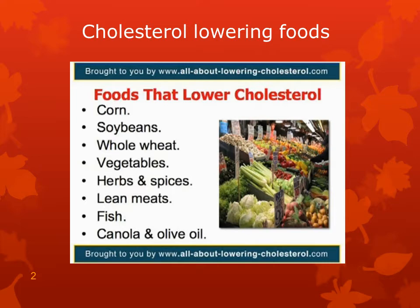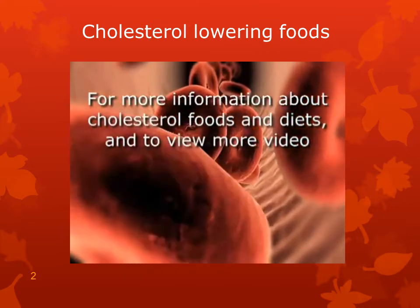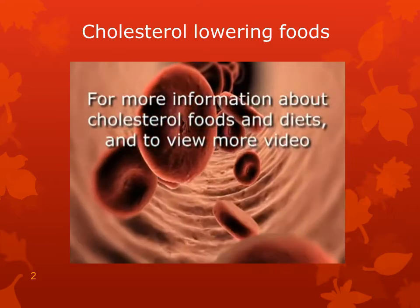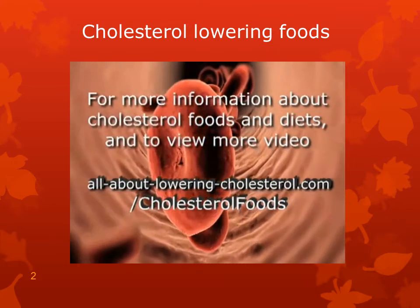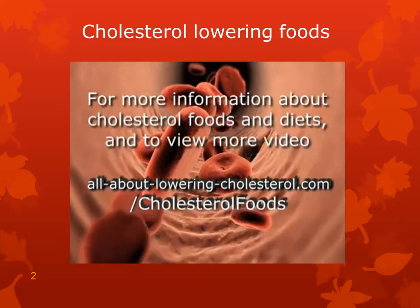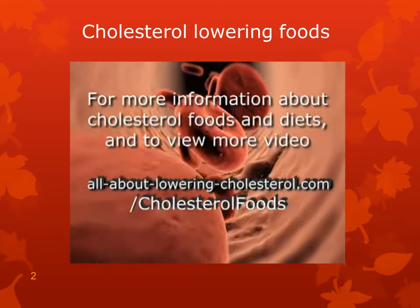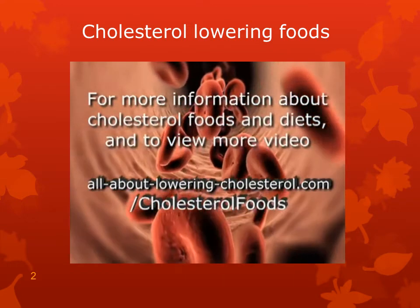Well, that's quite a list of foods that will help you lower your cholesterol. For more information on cholesterol foods and diets, and to view the entire video series all about high and low cholesterol foods, go to www.allaboutloweringcholesterol.com/cholesterol-foods.